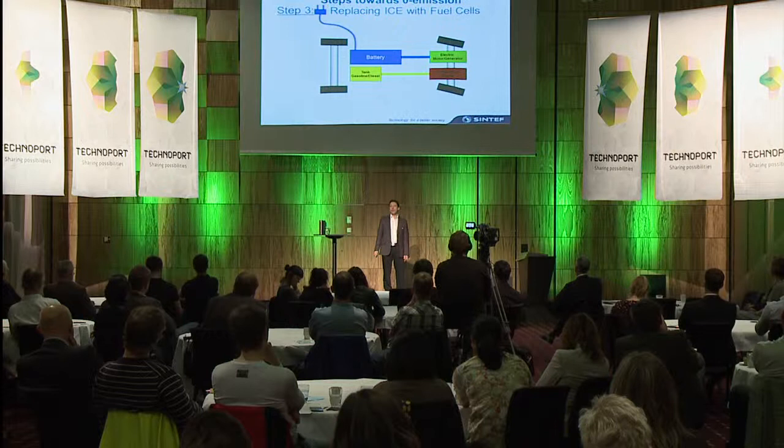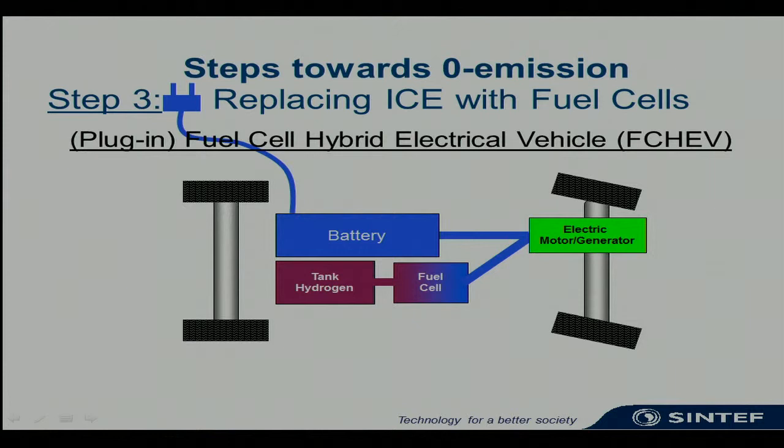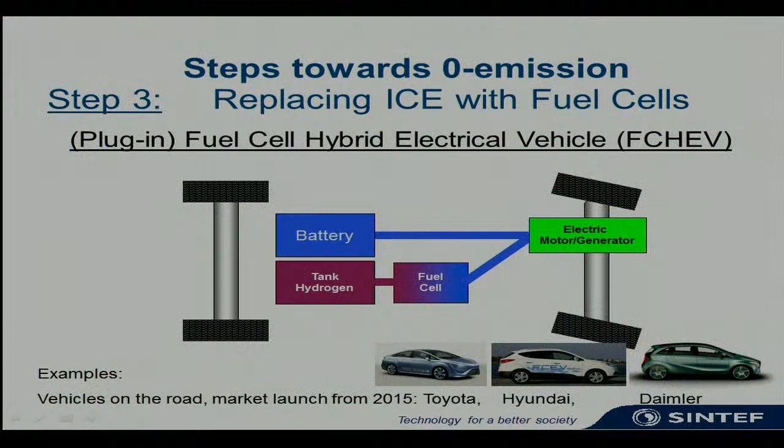The natural third and last step would be to replace the inefficient internal combustion engine with a fuel cell, with much higher efficiency. In this case, we would also replace the fuel tank with a hydrogen tank. The fossil fuels are taken out of transportation completely, giving a much more efficient and environmentally friendly solution — the fuel cell hybrid electric vehicle. If you produce the hydrogen from renewables, it is inherently a zero emission vehicle. Examples of hydrogen vehicles are already on the road; we will see seven of them coming here today through the zero rally from Östersund to Trondheim.